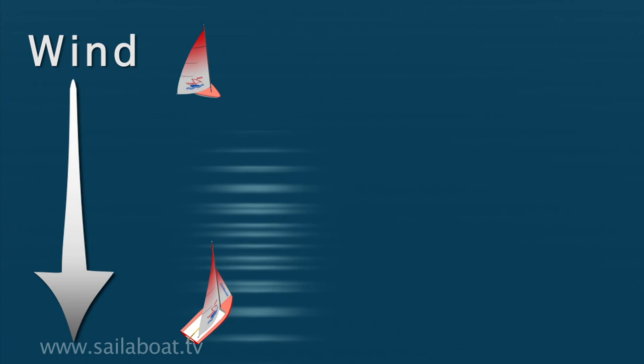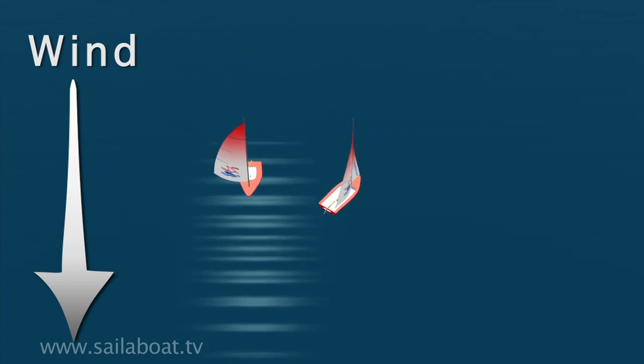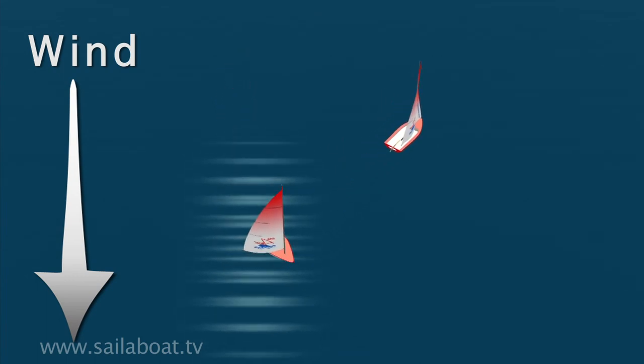Here, we see two boats sailing on port. In this situation, it's the boat that has the wind behind it sailing down the screen that's the give way vessel, so must take avoiding action and steers behind the close-hauled boat to keep clear.